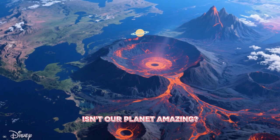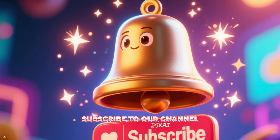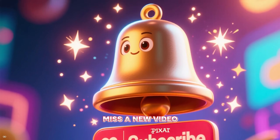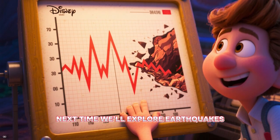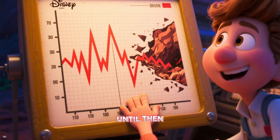Isn't our planet amazing? If you want more awesome science adventures, subscribe to our channel and hit the bell so you never miss a new video. Next time we'll explore earthquakes and how they shake our world. Until then, keep exploring and stay curious.